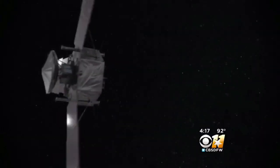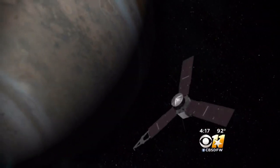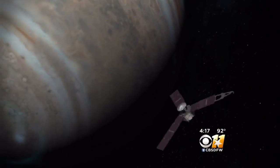It took five years to reach Jupiter, but now the Juno spacecraft is finally there. Her job is to study the largest planet in our solar system. Scientists want to know what lies beneath all of those thick clouds.